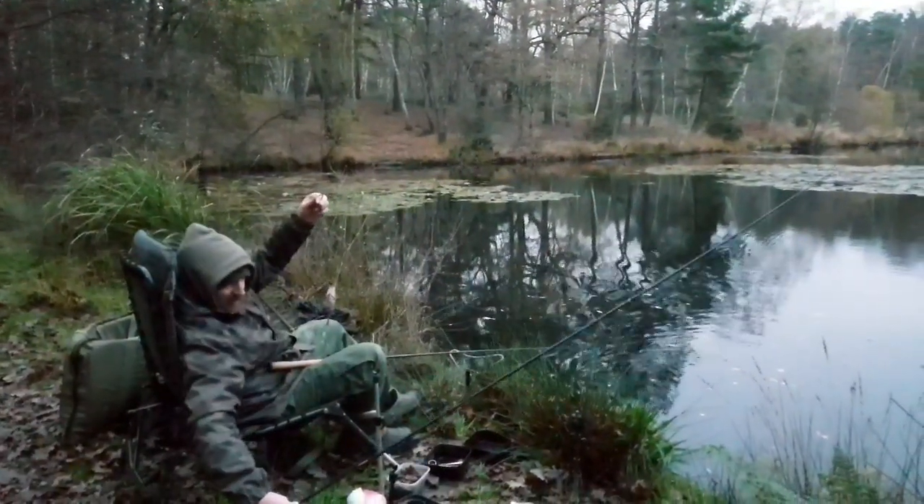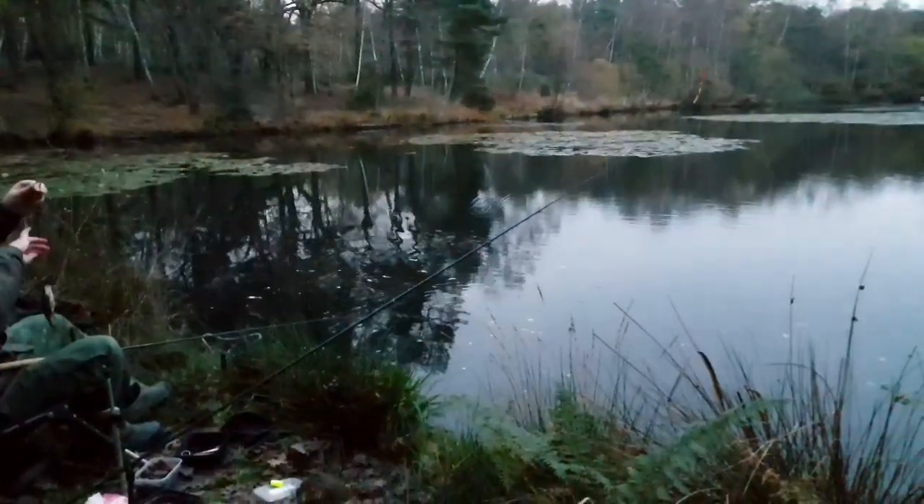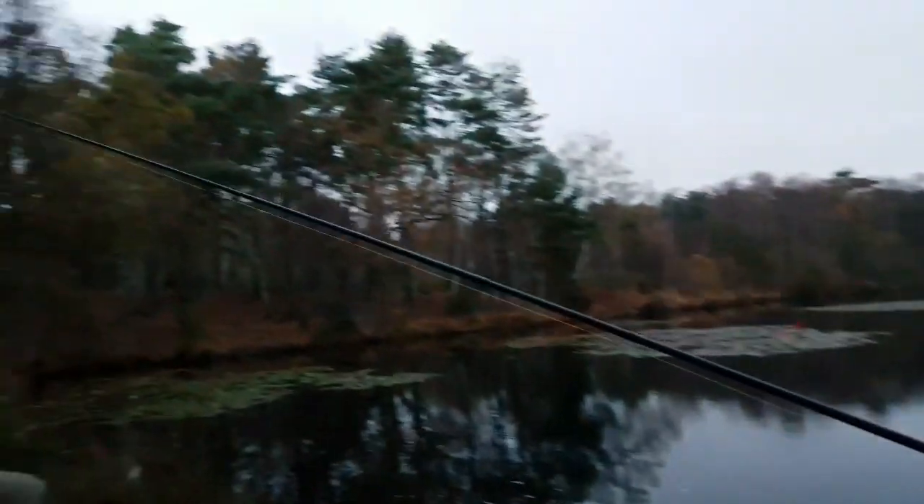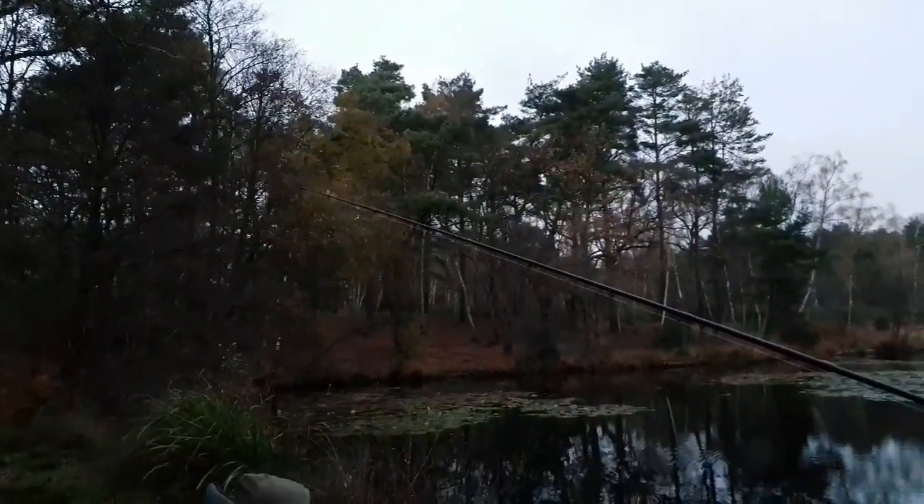They're getting smaller, Mike. Whoa — I had a fish on! Let me come and help. As you can see it's really dark now — it's nearly half past four. We haven't had any more big perch but we're going to give it another half hour, see how we go. Fingers crossed we'll have another one before we leave.